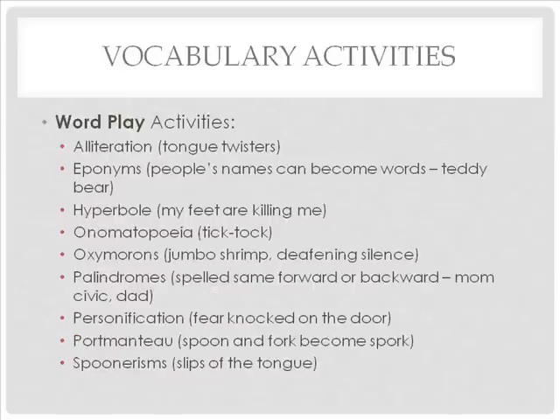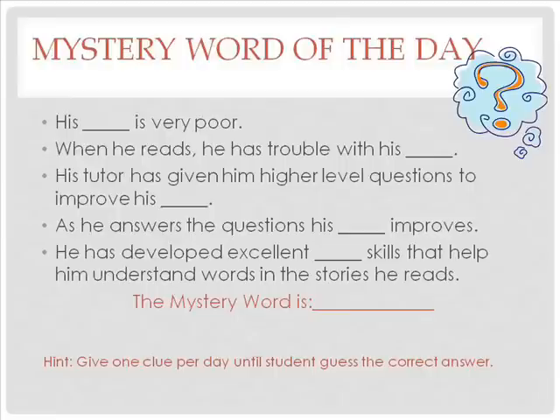Other fun activities are wordplay activities. These activities play with words from tongue twisters to slips of the tongue — where students say something like 'wave the snails' instead of 'save the whales.' Search the internet for fun activities on the list of types of wordplay. Examples or definitions are provided on the slide. Many teachers like to have a mystery word of the day, where teachers give one clue until a student guesses the correct answer. The mystery word for these clues is 'vocabulary.'